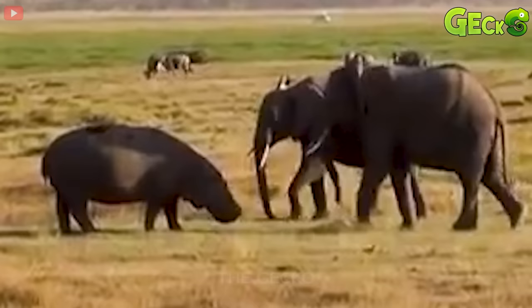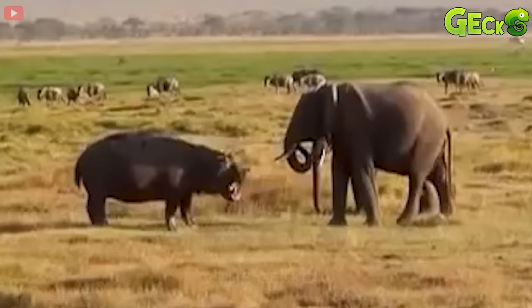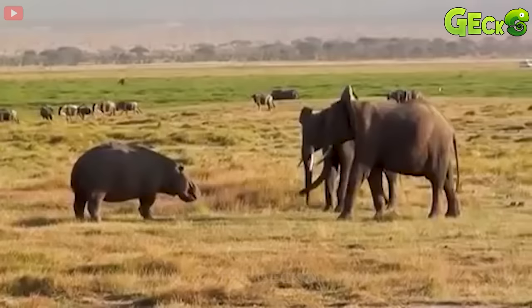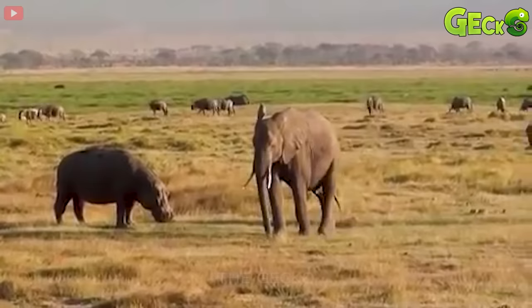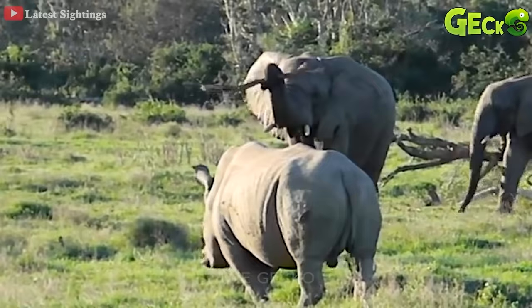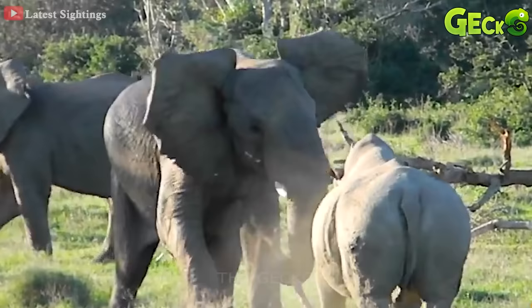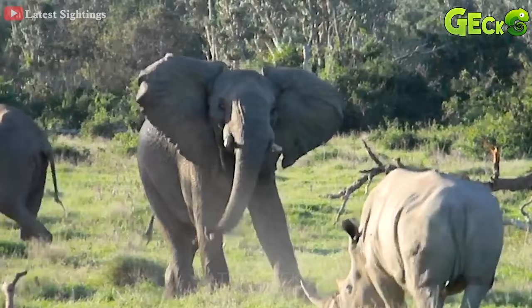Two elephants had a territorial dispute with a hippo. The hippopotamus is so fierce, it roars to warn the two big opponents in front of them. And faced with the aggression, the elephants must back down. An unlucky rhinoceros entered the territory of the forest elephant. Meanwhile, wild elephants are enjoying their food. The ignorant rhino ran to tease the elephants, but the angry elephants threw a wooden stick. The warning message has worked. The rhinos do not dare do anything more.